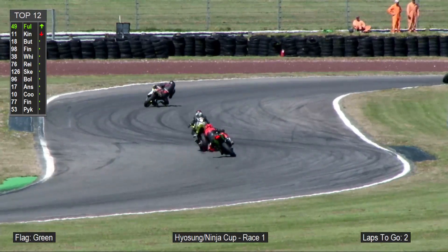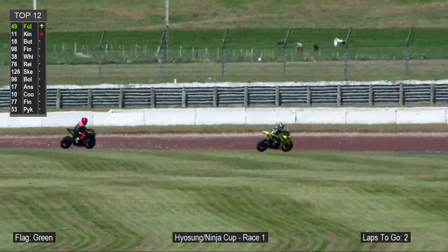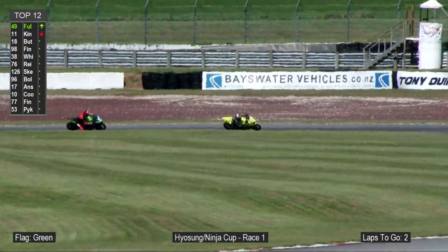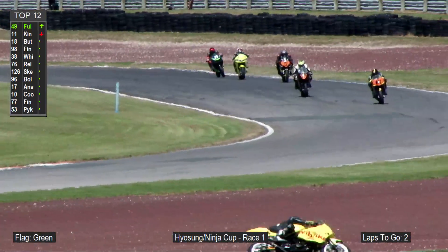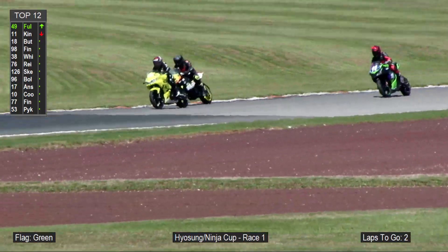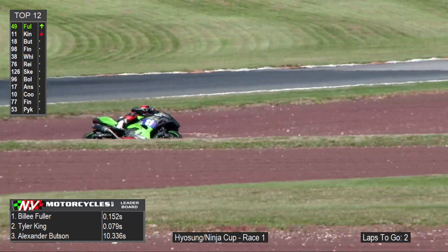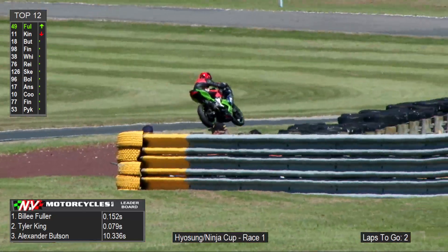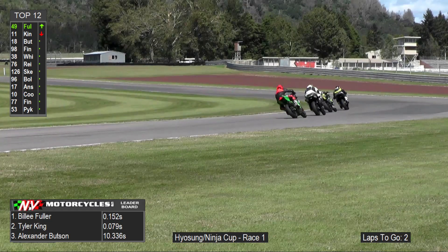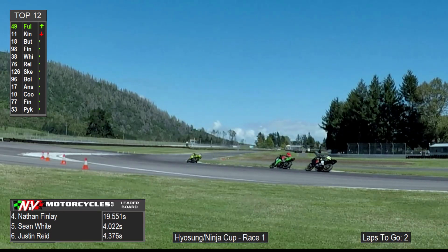There's a little bit of speed track before they get into another pile of lap riders. Tyler will pull up close in the tight bits and then Billy will shine on the sweeping section. Billy Fuller leads Tyler King and Alex Buttson — that's your top three in the Continental Sports Ninja Cup. Fourth is Nathan Finlay, Sean White in fifth, Justin Reid and Scoutman unchanged at sixth and seventh, Colbert up to eighth, and Andrew Ansell back into ninth.